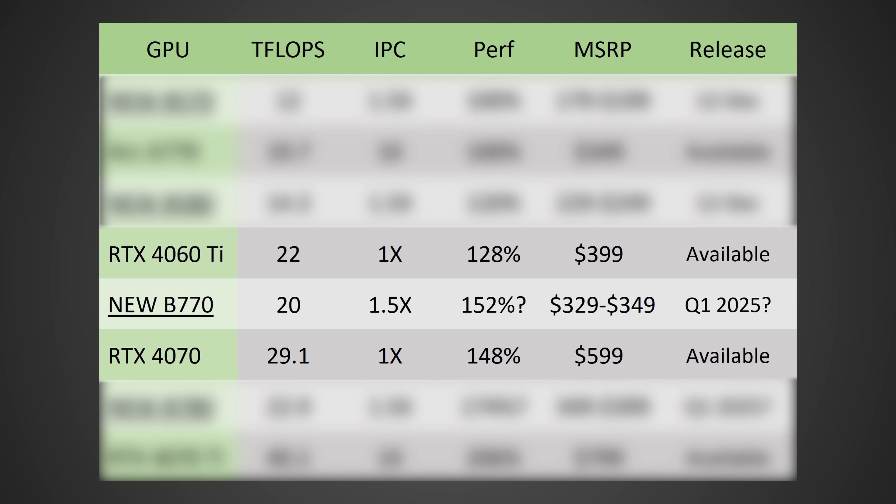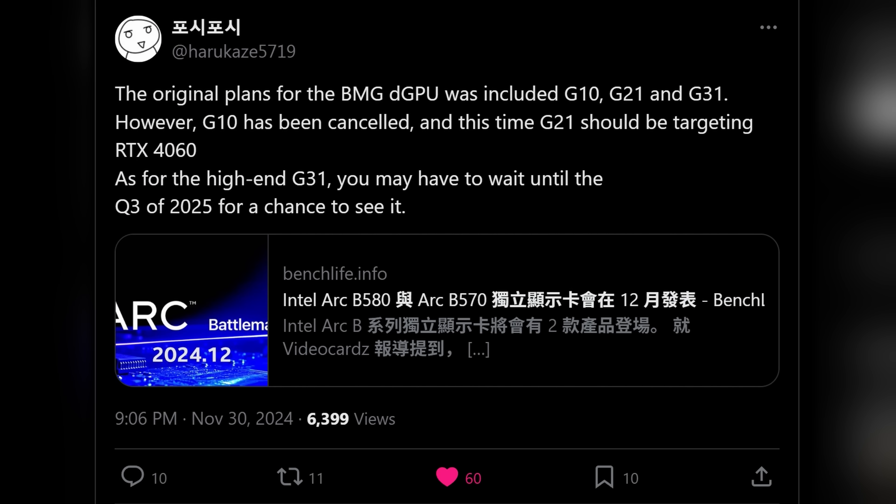And then we have the B770. I don't think they're going to be talking about this one until CES. It could be released as early as Q1 2025, but over on Twitter, Harukaze5719 tweeted an article from Benchlife.info suggesting these cards might actually not come out until later in 2025. There's a lot of discussion over whether or not this is true — I've seen some suggesting Q1 and now this article says Q4, so we just don't know at this point in time.